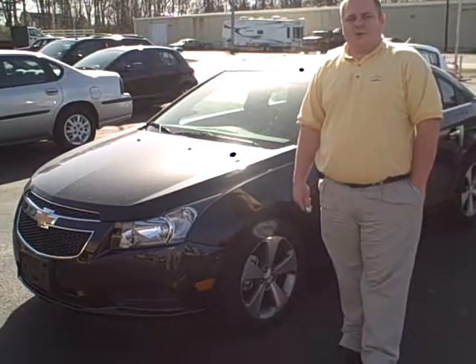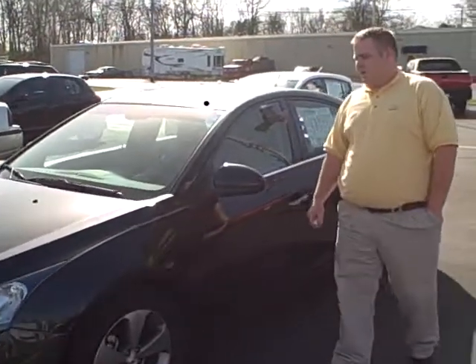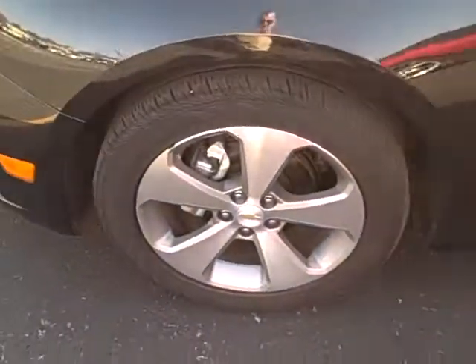Hey, this is Chad Fritsch with Dwayne Taylor Chevrolet and Toyota of Murray. I'm here with a 2011 Chevrolet Cruze. This is an LTZ model, that's the upper package.